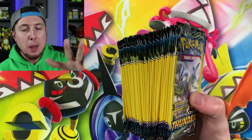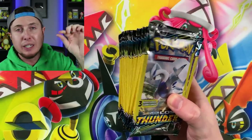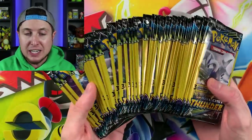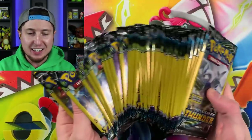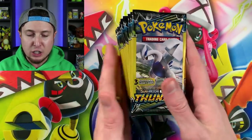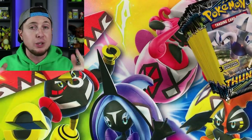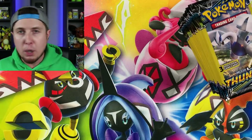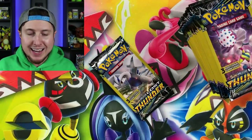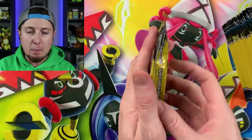Anytime I get a chance to open up some Dollar Tree Pokemon cards I get super excited, because you can literally pull the best Pokemon card from the set in a Dollar Tree booster pack. This is seriously a great way to build up your Pokemon collection. I got the newest set, Lost Thunder, right here. I got 40 booster packs, so let's see if we can pull a hyper rare, a full art, or even a secret rare.